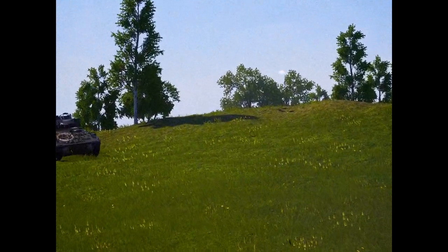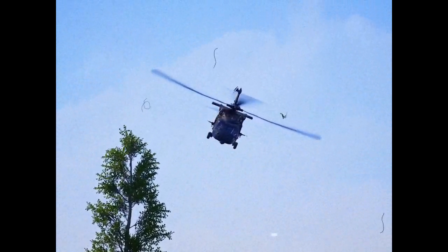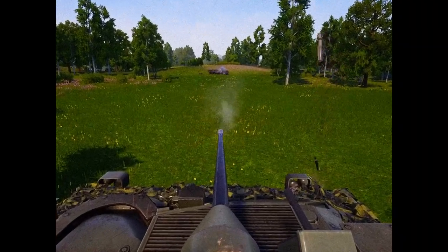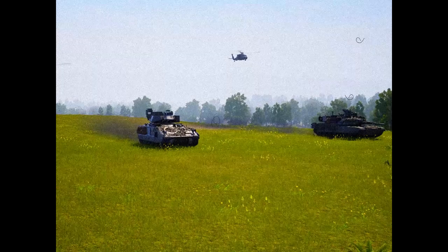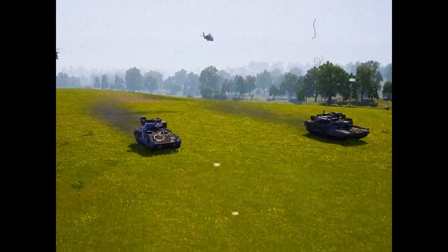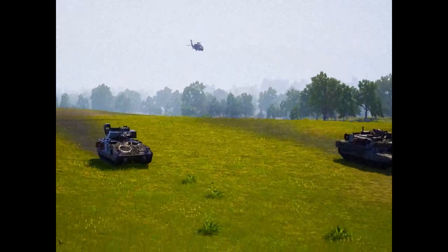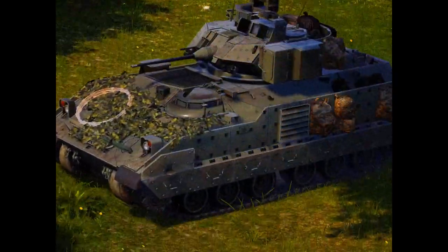Firepower, mobility, and survivability make a potent weapons system. Operating on the mechanized battlefield with the Abrams main battle tank, artillery, and the attack helicopters, the Bradley Fighting Vehicle guarantees the United States Army has a combined arms team that is second to none.